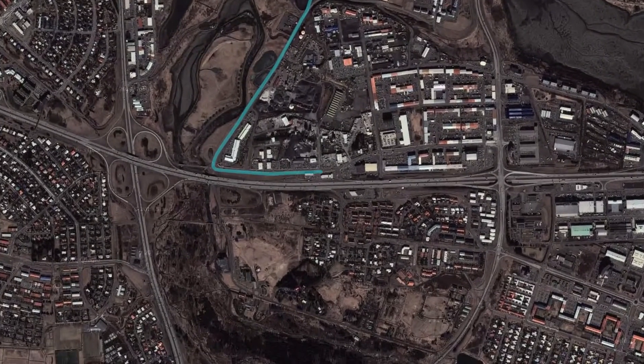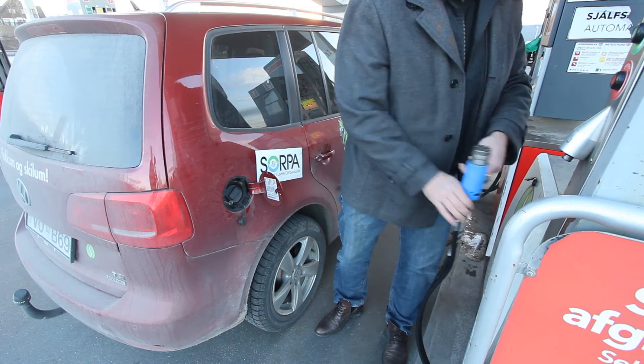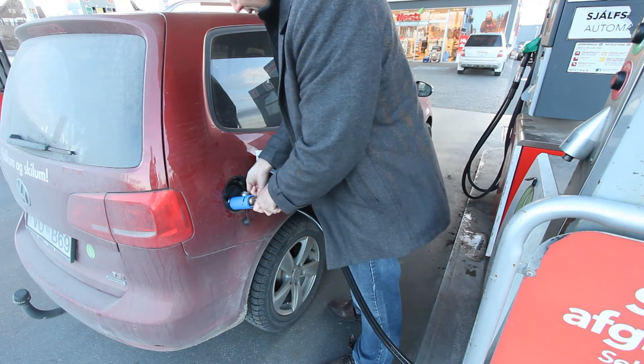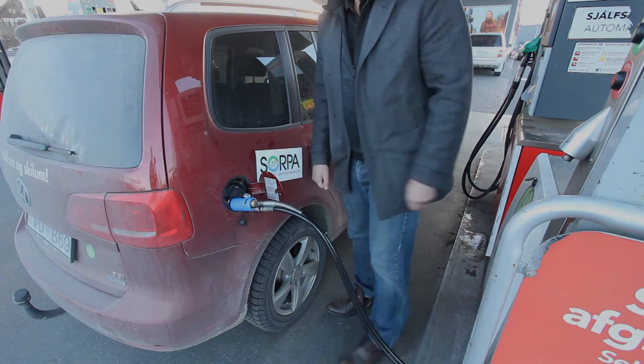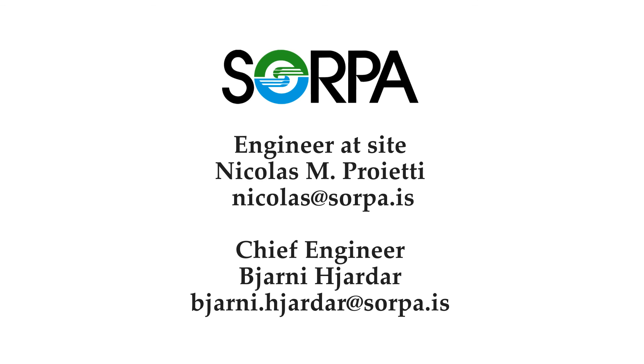From there, customers can fill their methane cars using an environmentally friendly biofuel and can contribute to the sustainable development of transportation in Iceland.